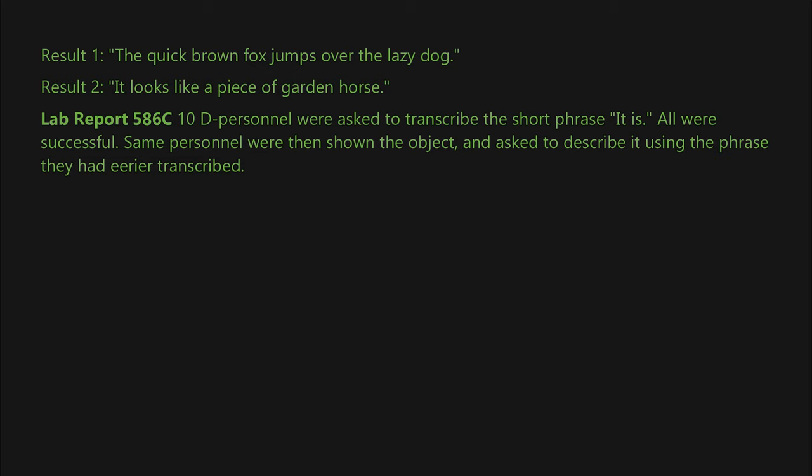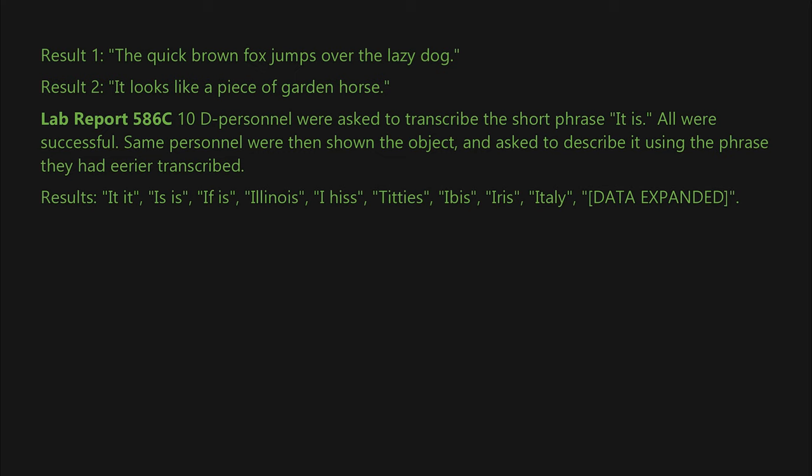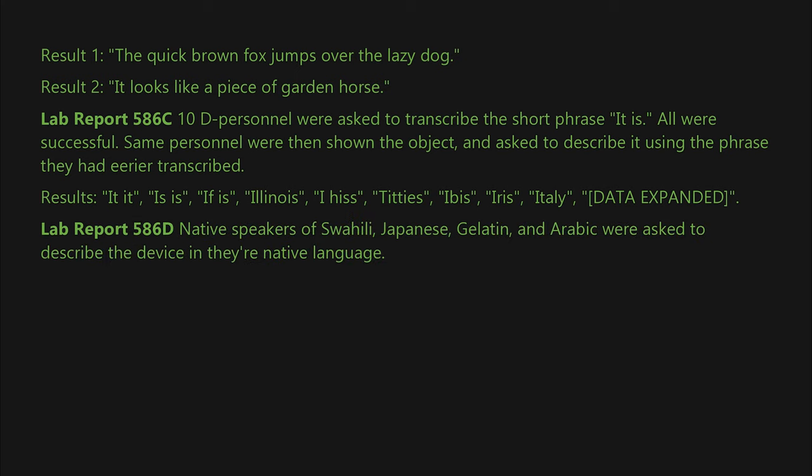The same personnel were then shown the object and asked to describe it using the phrase they had previously transcribed. Results: 'Edit... is... is... if... is... Illinois... I... his... titties... ibis... iris... Italy...' [DATA EXPUNGED].